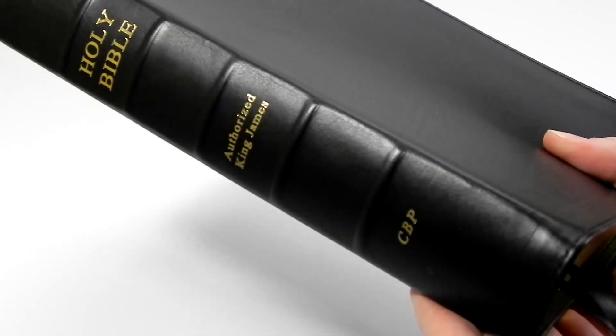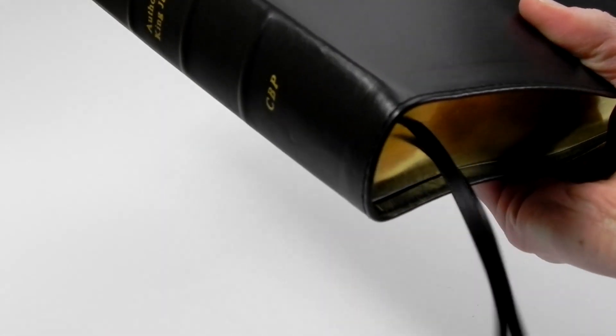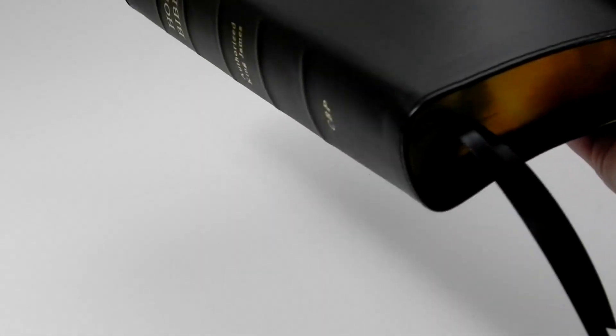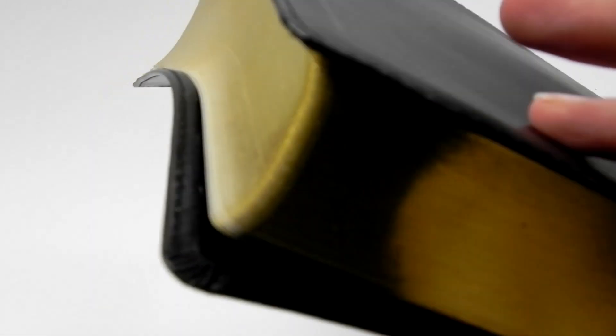We have the raised tabs and the gold stamping on the spine. This comes with two black quarter-inch ribbon markers and has a really good gold gilding on the edges.